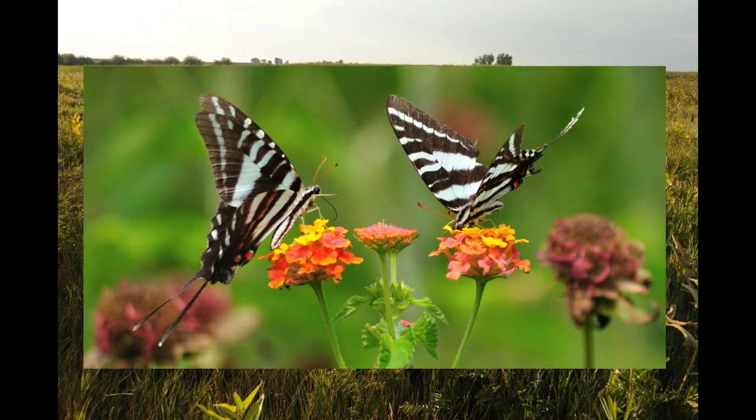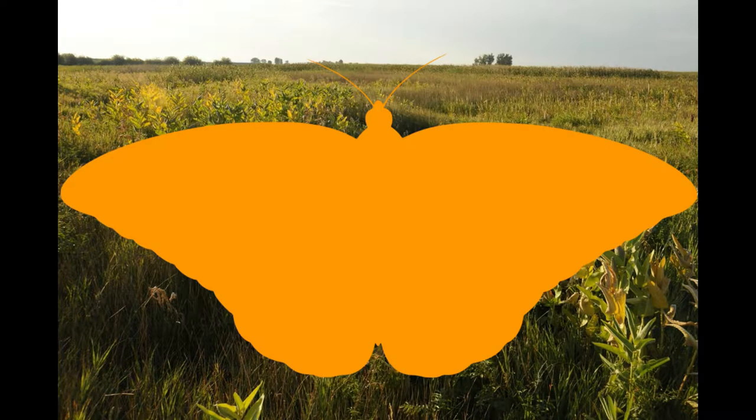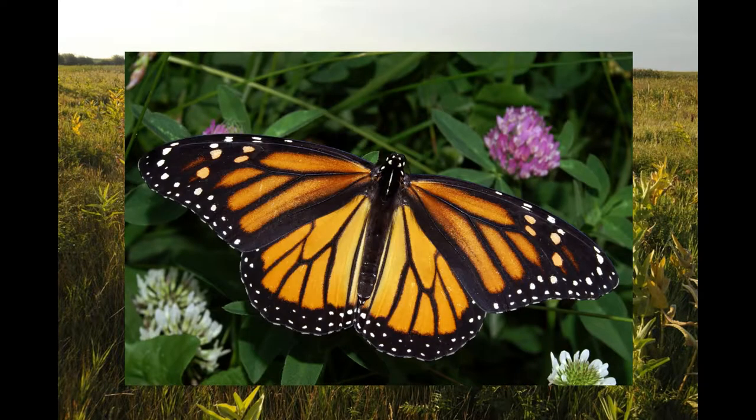Hey, Stead here. Butterflies — they're pretty, unique, full of color, and downright amazing. If you live in North America as I do, one that stands out especially for its perplexing migratory journeys is the monarch butterfly.